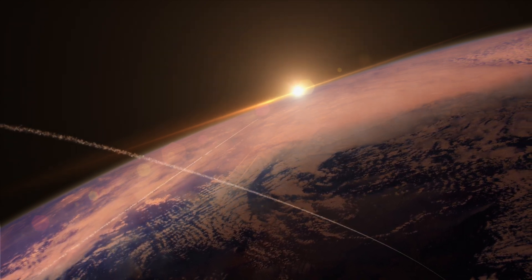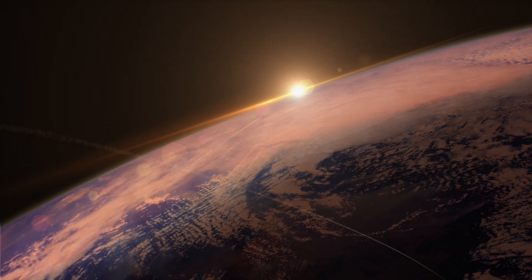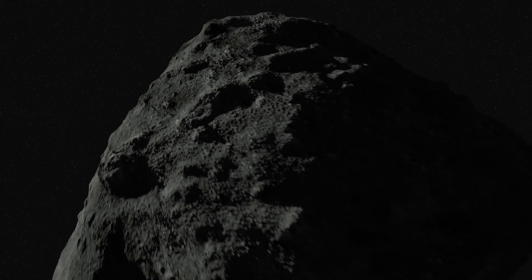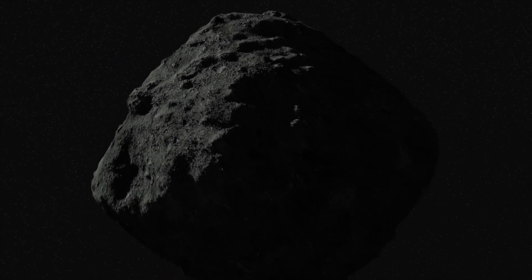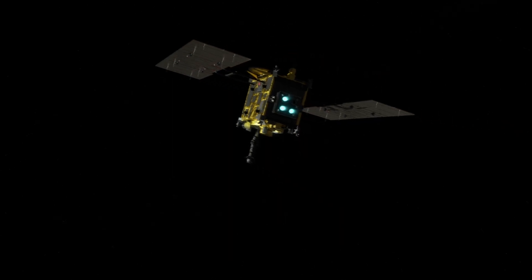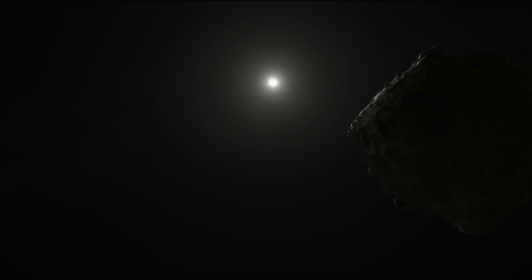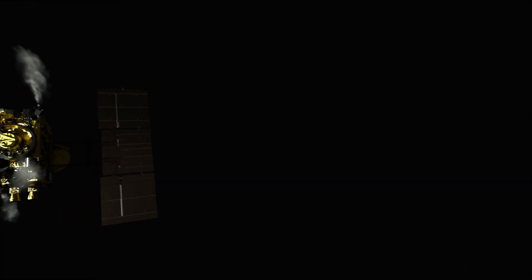Small asteroids are harmless, but bigger ones could pose a threat. To find out if they're friends or foes of humanity, space agencies are currently sending probes. In order to learn more about an asteroid called Ryugu, the Japanese space agency JAXA sent Hayabusa 2 across the vast expanses of the solar system.